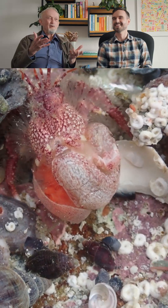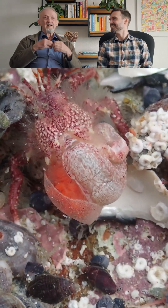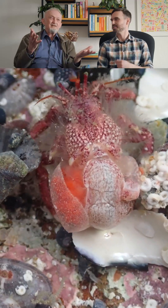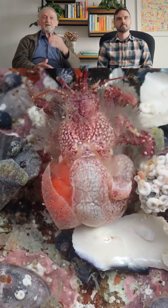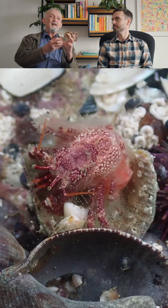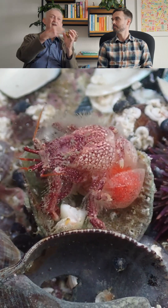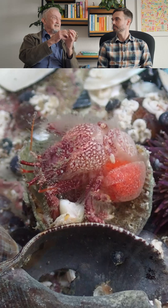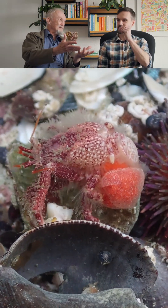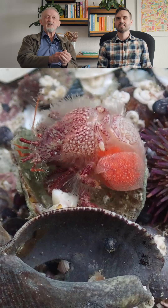Almost all hermit crabs have larvae which swim around in the sea and then settle, like most crustaceans. But this hermit crab actually keeps the eggs in a little brood pouch and they develop through their larval cycle into little hermit crabs — they actually emerge as fully developed, tiny little hermit crabs.